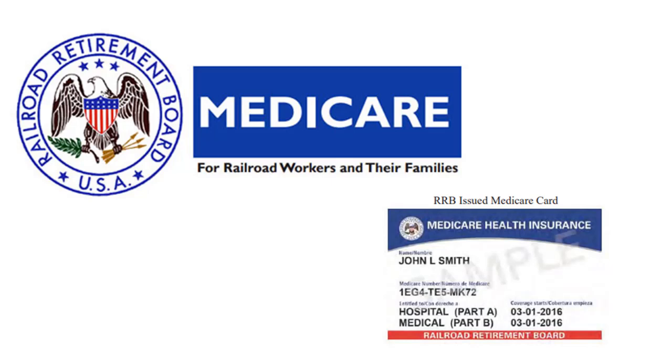If a provider accepts Medicare patients, he or she can accept all Medicare patients. It does not matter how the patient enrolled.